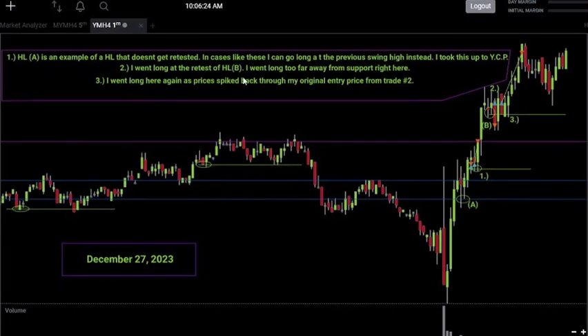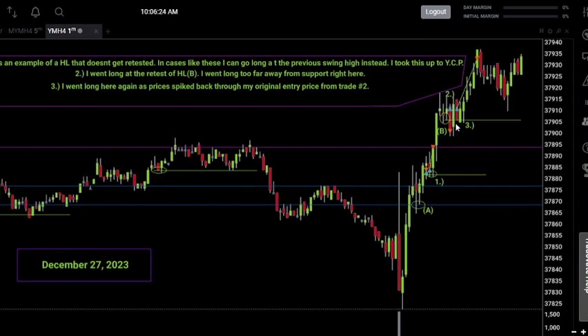On trade number three, I took essentially the same trade as trade two, but only once prices spiked back up through my original entry price from trade two. One of my rules is: if a trade aligns with your trading plan, comes from good levels, and fits the overall trend, and then prices spike back through that same entry price within the next two to three candles, you get back into that trade and ride the momentum to your profit target. That's exactly what I did on trade three — re-entered as prices spiked back through my original entry and took it up to my 22-point scalp target.